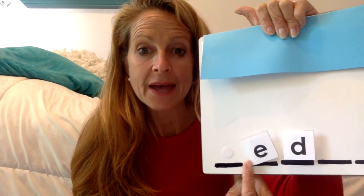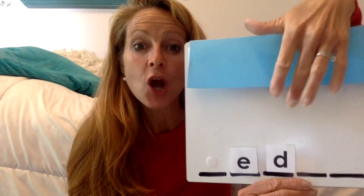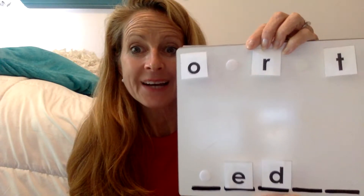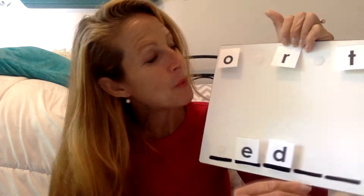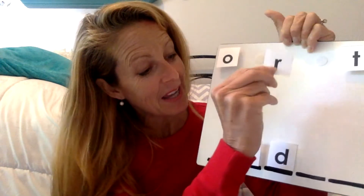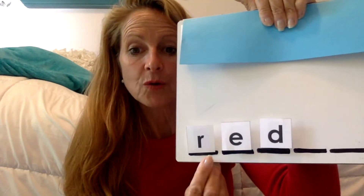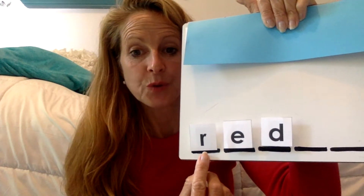Now I want to make the new word 'red.' What's the sound I need? The sound coming out of my lips when I say 'red, red' — good job, if you said /r/ you were right! Can you find the sound /r/? Good — let's say it as we bring it down: /r/, /r/, /r/. Now let's check the sounds and blend them together — ready? /r/... /e/... /d/ — what's the word? Red! Great job.